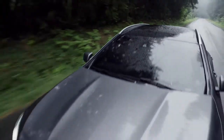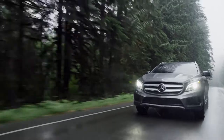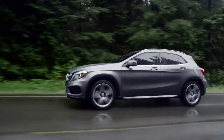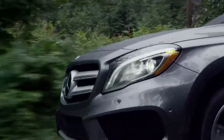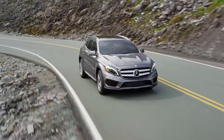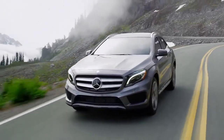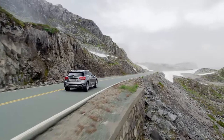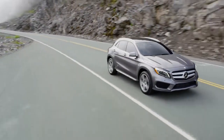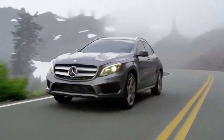The all-new Mercedes-Benz GLA is a breakthrough premium compact SUV, delivering the style, performance, technology, and peerless engineering Mercedes-Benz is famous for, at a price you'd never expect. Starting at $33,300 for the GLA 250 4MATIC, the GLA sets a whole new standard in the premium compact SUV segment, where versatility, functionality, and efficiency meet style and performance — engineered for the way you live.